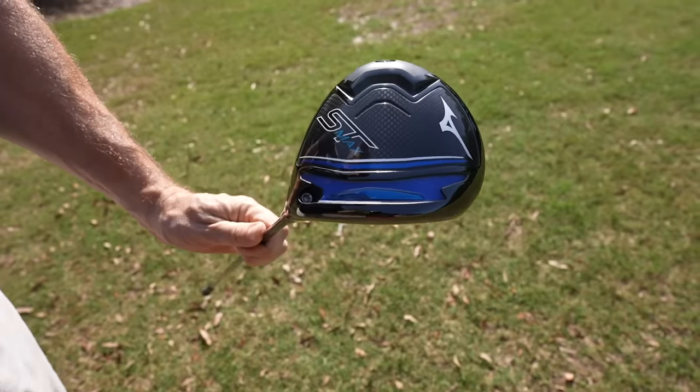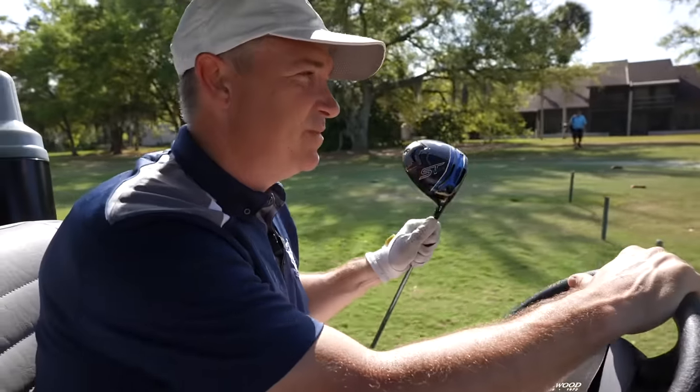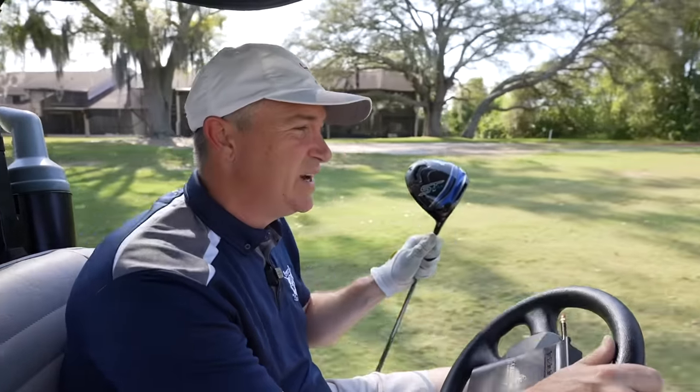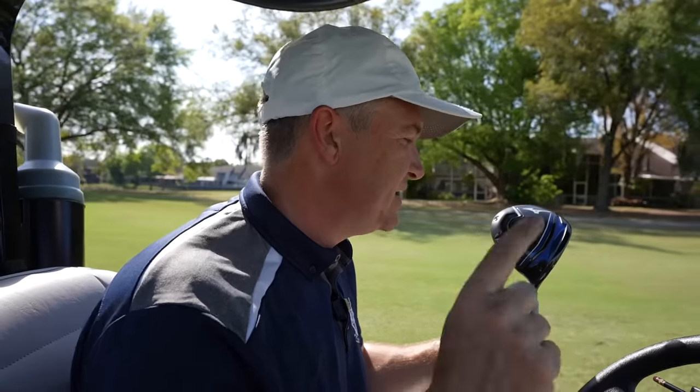This is the ST Max from Mizuno. If you've been watching Let's Play Through for a while, you know that I have a love affair with Mizuno clubs. In particular, in 2021 and 2022, I rated Mizuno as the top-ranked driver of those years. This year, so many people have been talking about the ST Max, talking about how forgiving it is. And if you saw my video, you know I really like the 10K Max from Ping — that's actually what's in my bag right now. But this is the last driver I've got to test for the year, so there's still a chance to replace it.